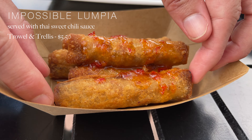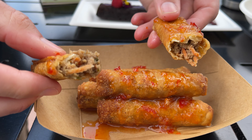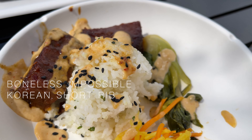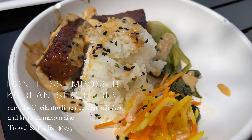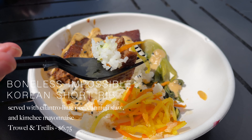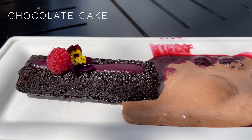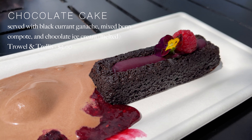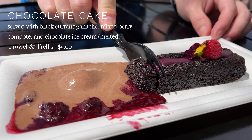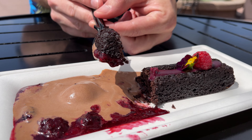Even though I probably prefer the original lumpia, this is a wonderful alternative for any vegetarian friends out there. The boneless impossible Korean short rib is served with cilantro lime rice, damuji slaw, and kimchi mayonnaise. And last but not least is the chocolate cake, served with black currant ganache, mixed berry compote, and chocolate ice cream — well, for us it was mostly just chocolate ice cream since it was so hot, but it was still delicious.